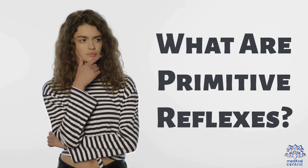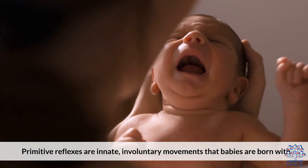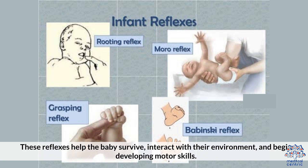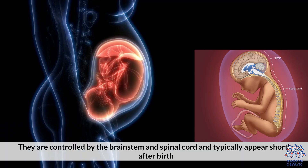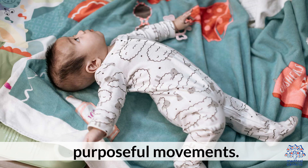Primitive reflexes are innate, involuntary movements that babies are born with. These reflexes help the baby survive, interact with their environment, and begin developing motor skills. They are controlled by the brainstem and spinal cord and typically appear shortly after birth. As the baby's brain matures, these reflexes are integrated into more voluntary, purposeful movements.